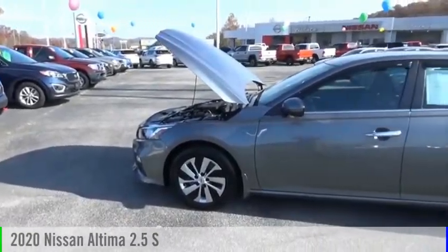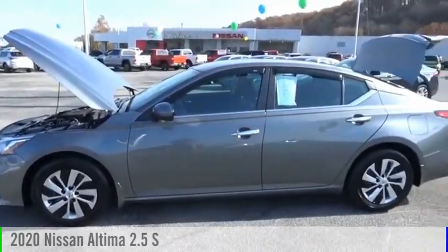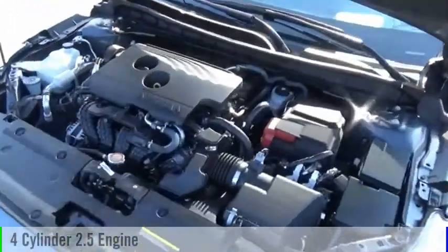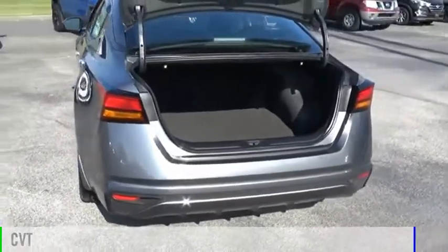Make a great choice today with the 2020 Altima. This vehicle is powered by a front-wheel drive, four-cylinder, 2.5-liter engine and comes with a continuously variable transmission.